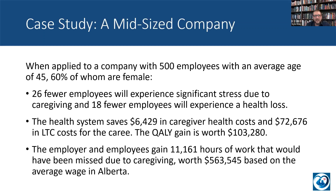Looking first at a case study of applying Team CarePal to a mid-sized company — what would we expect the results to be? This specific company is just made up, but represents an average mid-to-large company in Alberta. It has 500 employees, the average employee age is 45, and 60% of the employees are female. If you were to apply Team CarePal to this company given the assumptions modeled, 26 fewer of those 500 employees will experience significant stress due to caregiving, and 18 fewer employees will experience a health loss. Additionally, the health system saves $6,429 in caregiver health costs and $72,676 in long-term care costs.